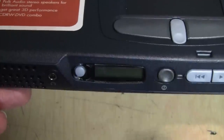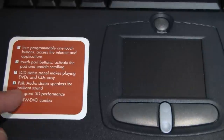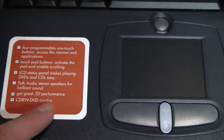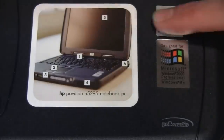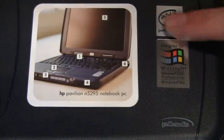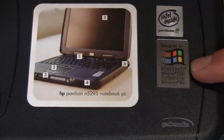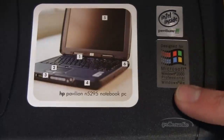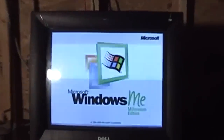It has its own independent power switch. Next is Polk Audio stereo speakers for brilliant sound, great 3D performance, and a CD-RW/DVD combo drive. On this side it has the Intel Pentium 3 sticker with raised lettering, which is nice. Not so nice is that although it advertises both Windows 2000 Professional and Windows ME, this one has Windows ME.